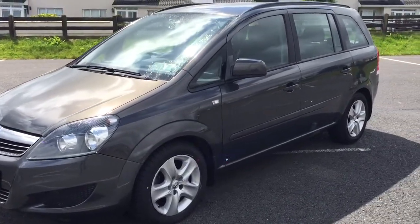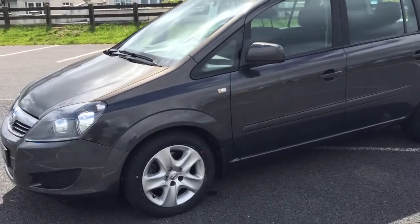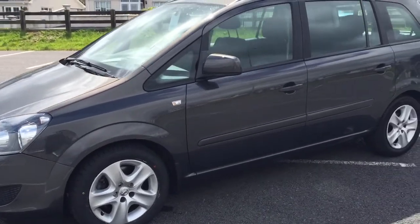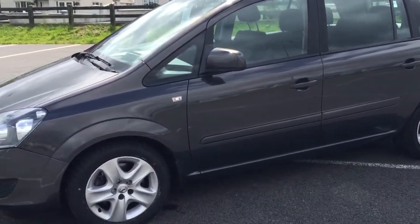Spotless condition car this one, absolutely no marks and it's perfect. Full mileage, 70,000 miles, full staff service history.